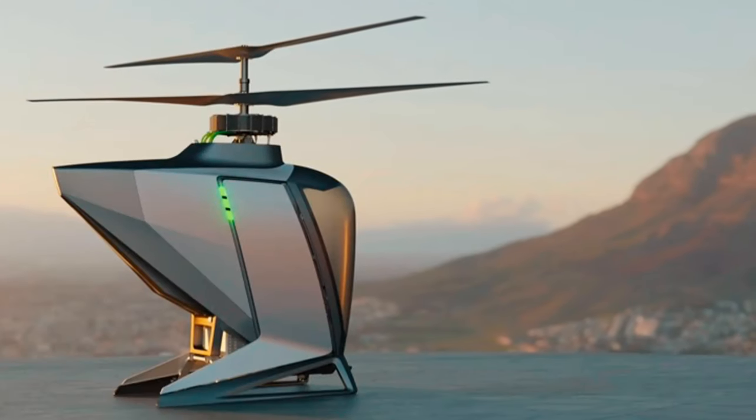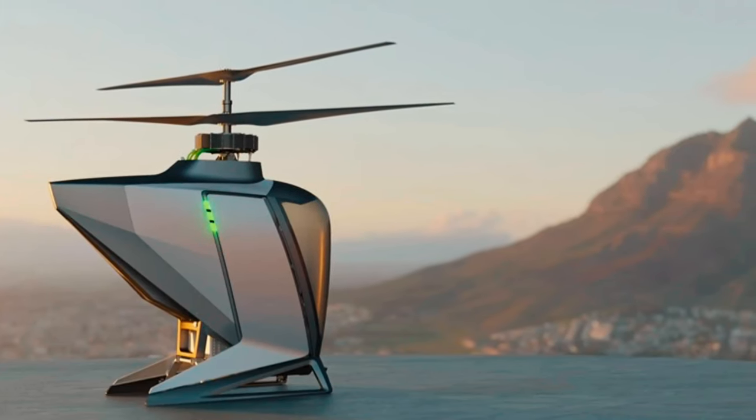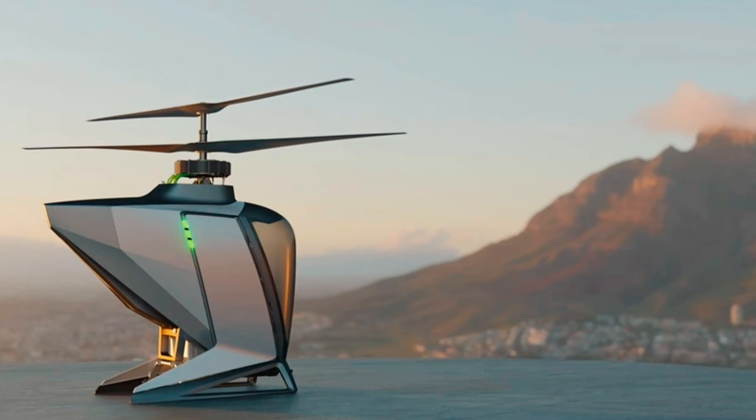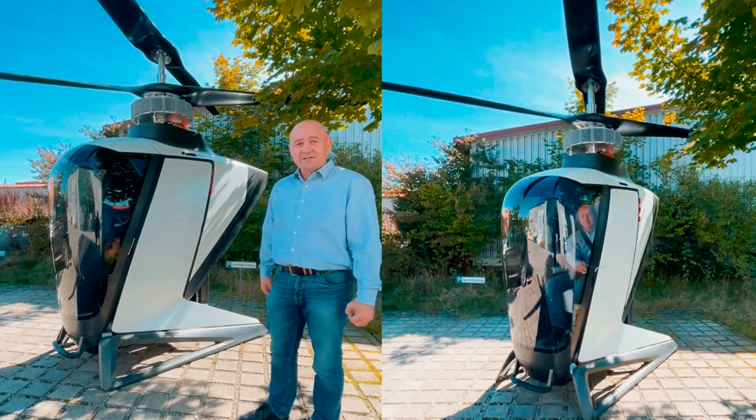Cheap too, if FlyNow Aviation manages to keep the original promise of fares comparable to standard, four-wheel, ICE-powered taxis. If you're thinking these promises add up to a classic too-good-to-be-true scenario, FlyNow Aviation probably understands where the skepticism is coming from. That's why they mention that the team, led by CEO Jürgen Griel, is made up of experienced members with backgrounds in traffic engineering and transportation, aerospace engineering, computer science, manufacturing engineering and business administration, and development and industrialization of complex technologies in the mobility industry.